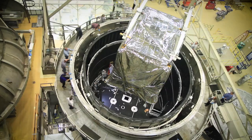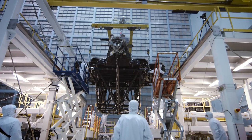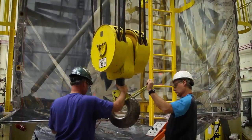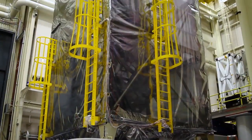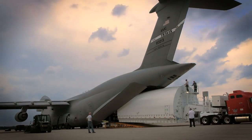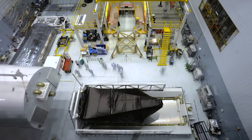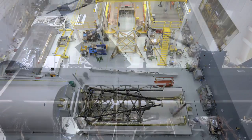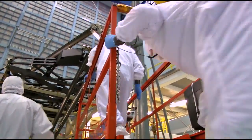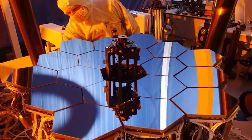This revolutionary telescope segment required building beyond standard spaceflight hardware. The Webb mission required building assembly structures, test facilities, transportation enclosures, engineering copies called pathfinders, and even a miniature test bed telescope.